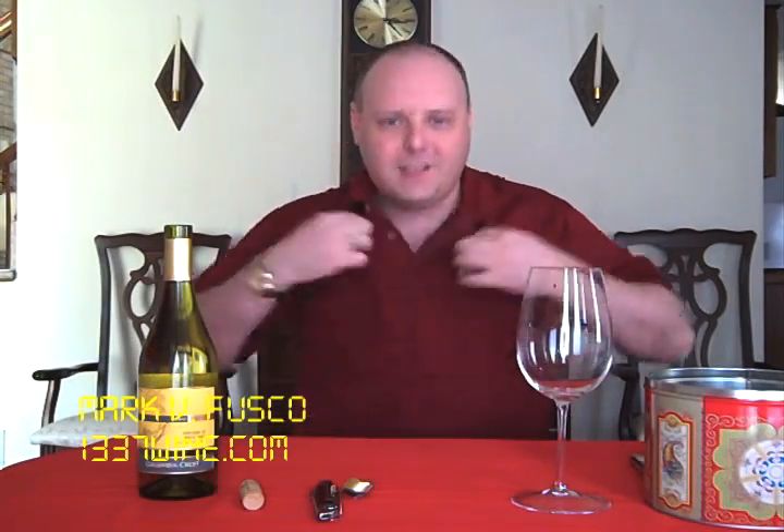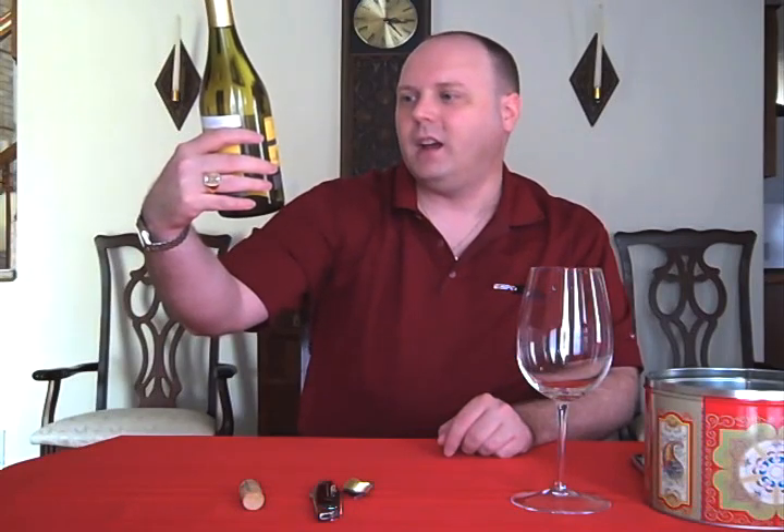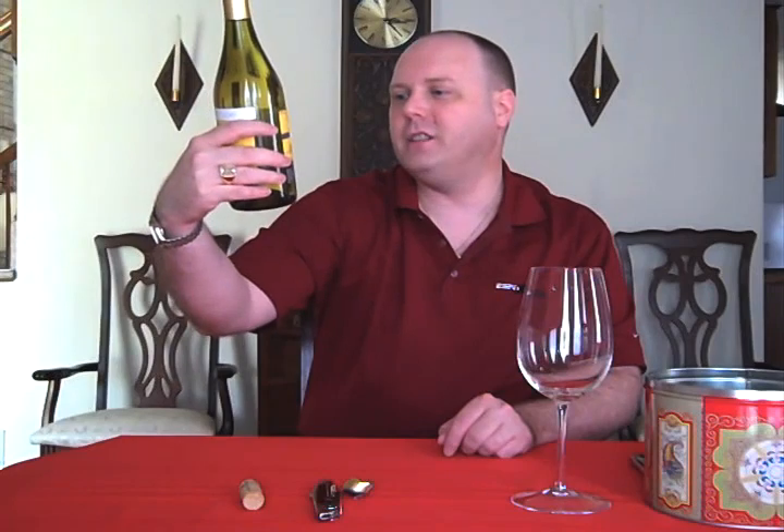Hello, everybody. Welcome to Lead to Wine TV. I am your host, Mark Fusco. Thanks for coming in for another episode. I'm recording two in one day — this is actually Wednesday's episode, so I'm skipping a day because yesterday was the pity party. We've got the 2007 Two Vines, Columbia Crest Two Vines Vineyard 10 White Wine from Washington State.